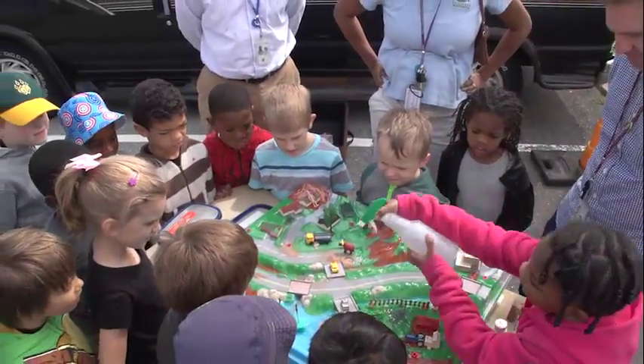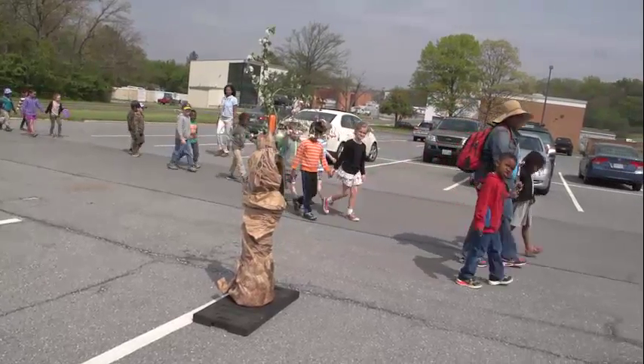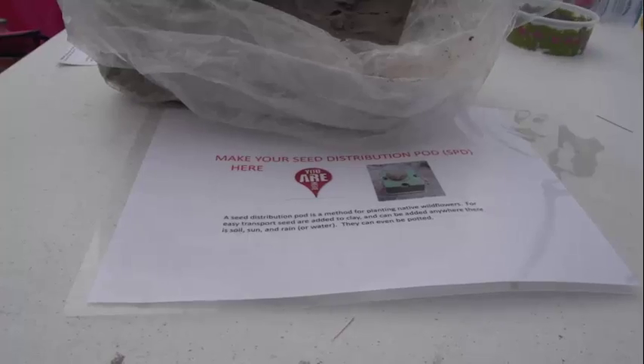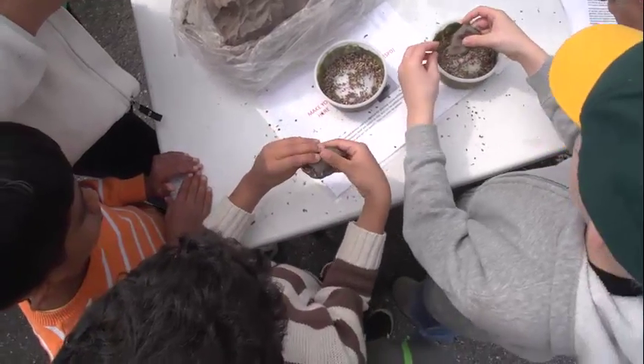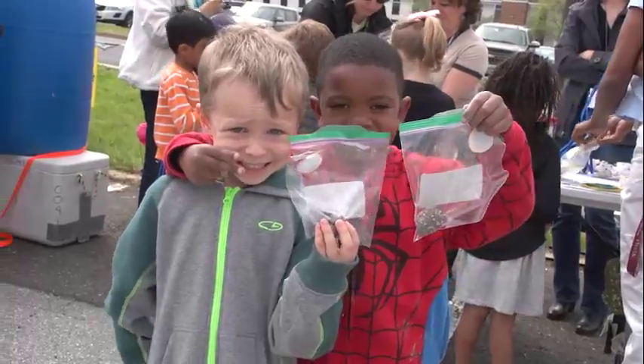This includes environmental education, including stormwater management techniques, and a kiddie garden of kindergarteners making wildflower seed balls that can be planted to bring up native wildflowers.